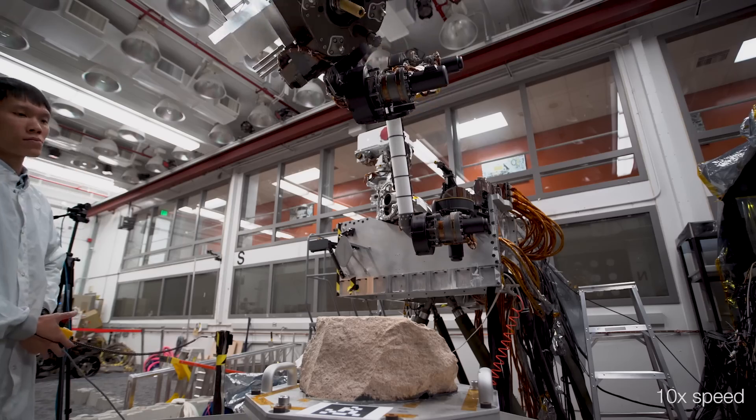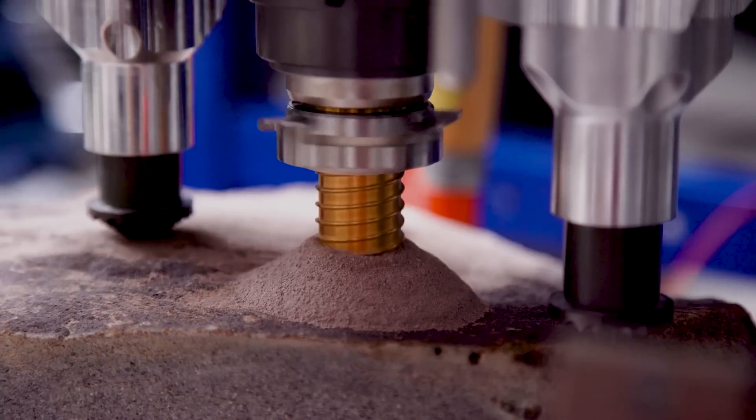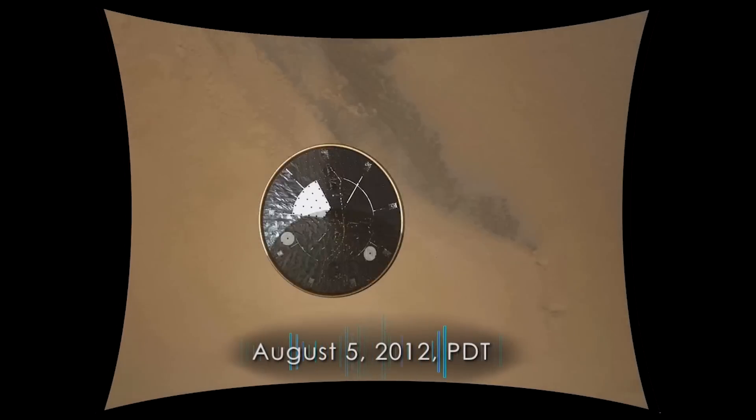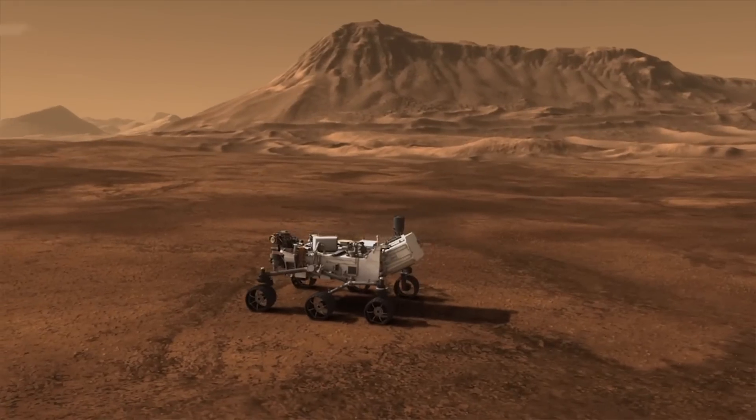Bringing those samples back — that's not going to happen on this mission. That will happen later. But this is the mission that will actually collect and cache the samples and place them so that a future mission can come and retrieve them and bring them back to Earth. That's something we've never done before. We always want to make history in these missions, just like Curiosity has with its landing technologically, but also with its science. I can't wait — this is going to be so exciting for all of us this summer.